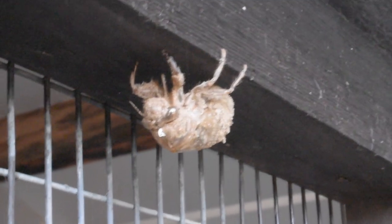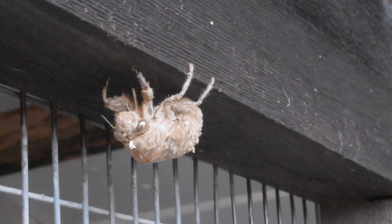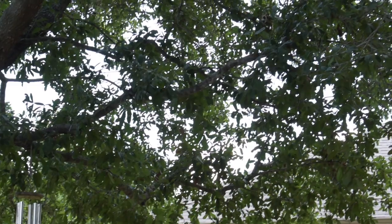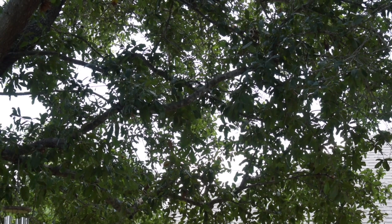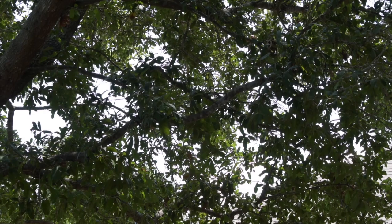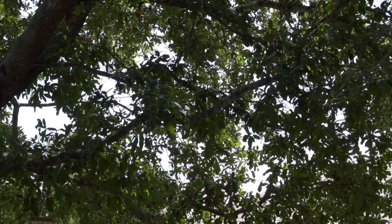Yeah, it's from a cicada. They're everywhere. Can you hear that? That's the adult cicada. No, I didn't turn the volume up — that was the cicadas all talking to each other.